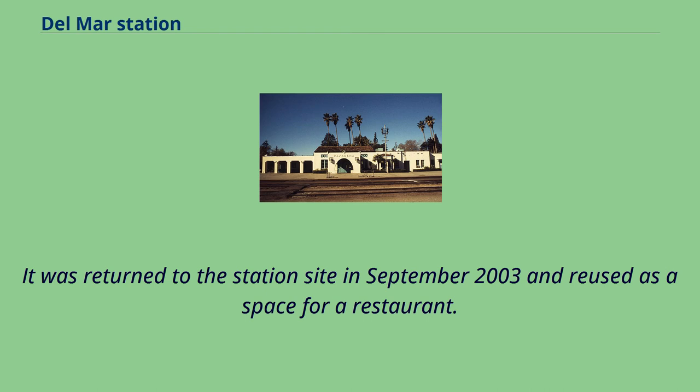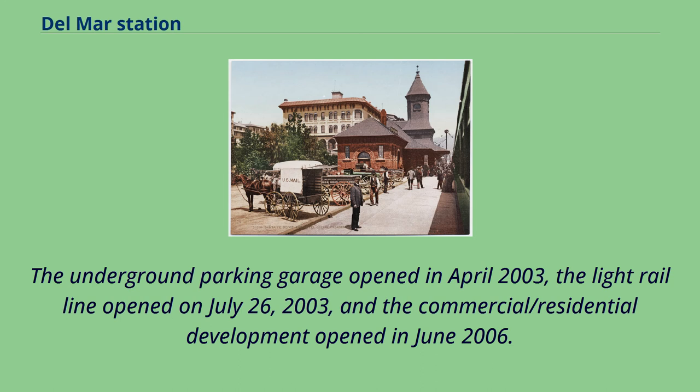It was returned to the station's site in September 2003 and reused as a space for a restaurant. The underground parking garage opened in April 2003, the light rail line opened on July 26, 2003, and the commercial and residential development opened in June 2006.